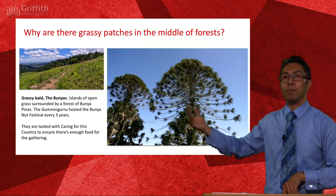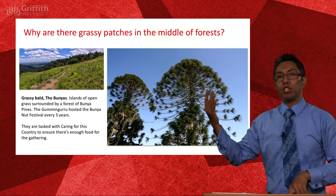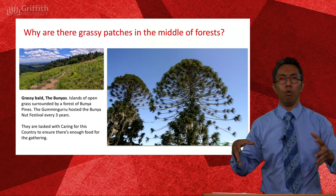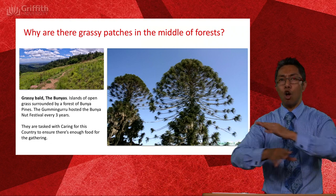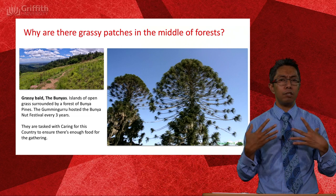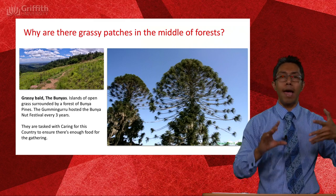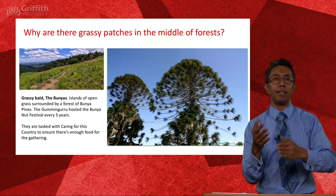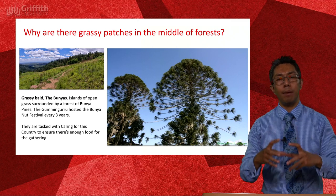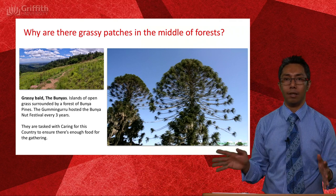The Bunya nut — every three to four years they come into fruit. Neighbouring people, from as far north as North Queensland and as far south as Victoria, would either know or be told it was time for the Bunya festival. If you were the local group up in the Bunya Mountains, it was your job to make sure the country was ready to take all these guests. Each arriving group would be assigned certain patches of forest for their responsibility to harvest, share food, and come together — a really, really important meeting site, known all throughout Australia.